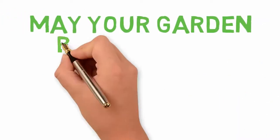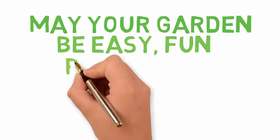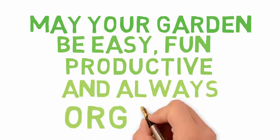I look forward to seeing you in the next video. May your garden be easy, fun, productive, and always organic.